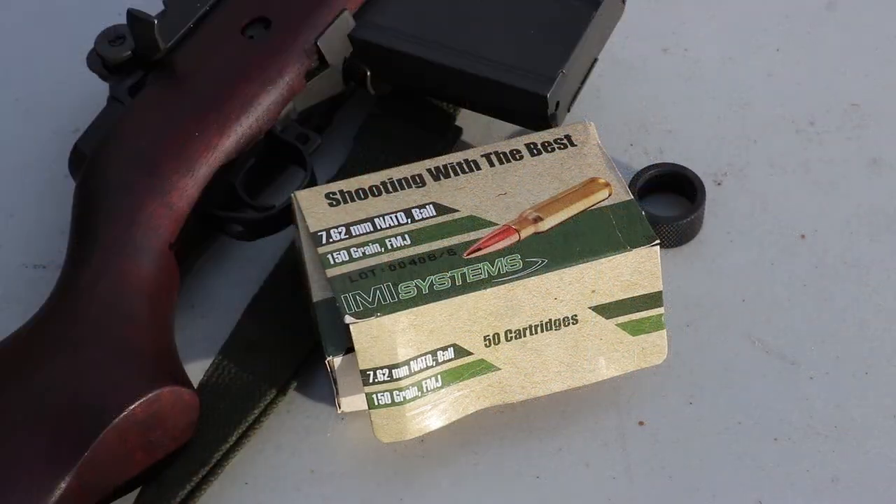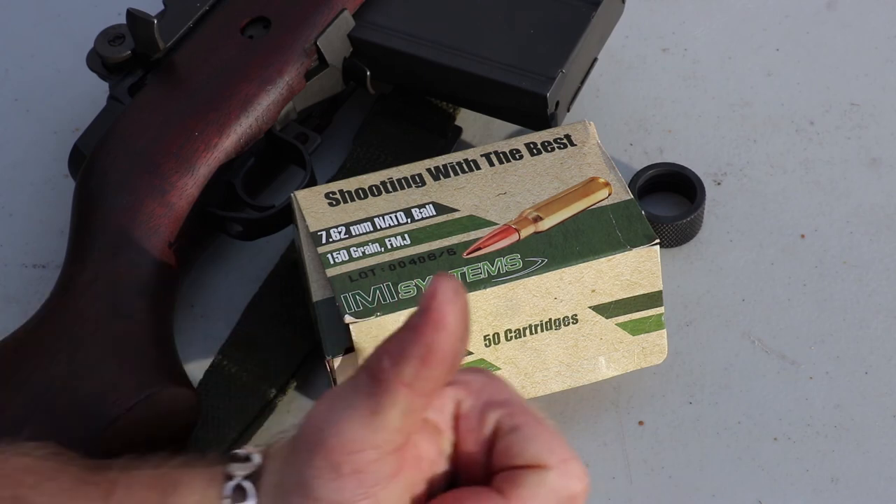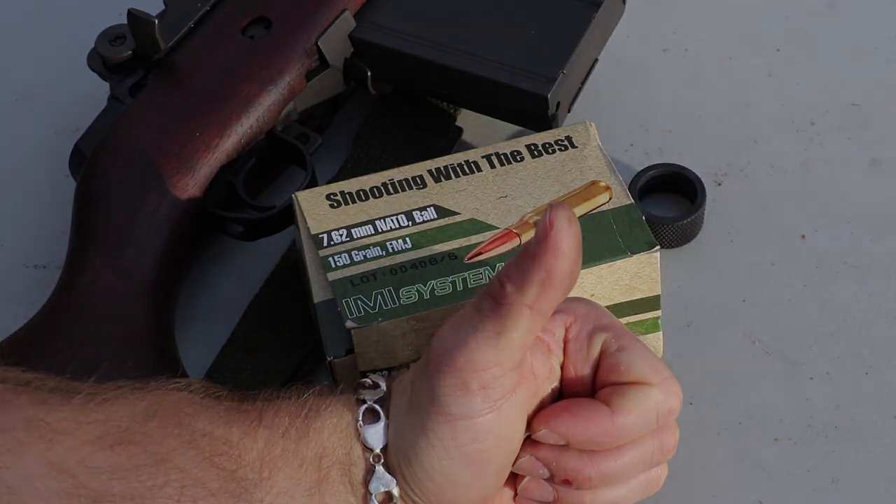I'd say IMI definitely reclaimed themselves with this lot. The prior lot was in the 2,600 feet per second range and this is right around actual M80 ball spec, so that's definitely a good thing. If you guys can pick this up for a pretty good price, I have no problems recommending it. IMI makes pretty good stuff. As always, thanks again for watching everybody. Until next time, take it easy everybody.